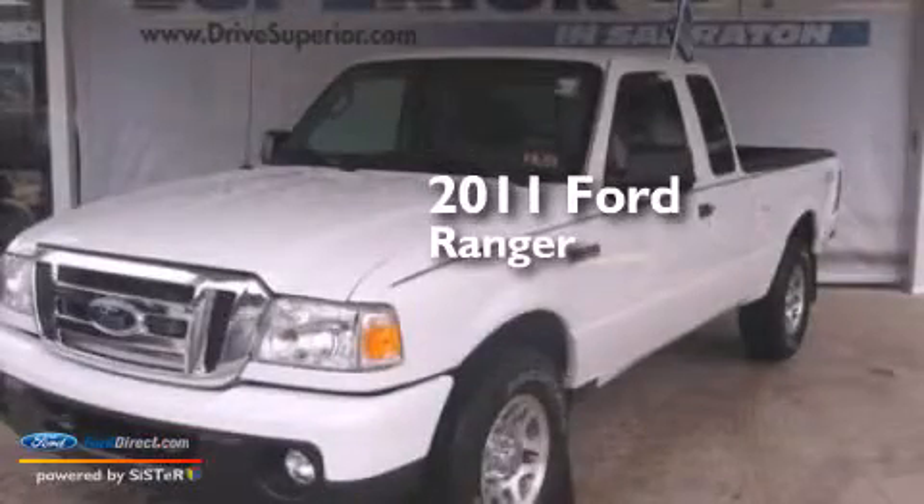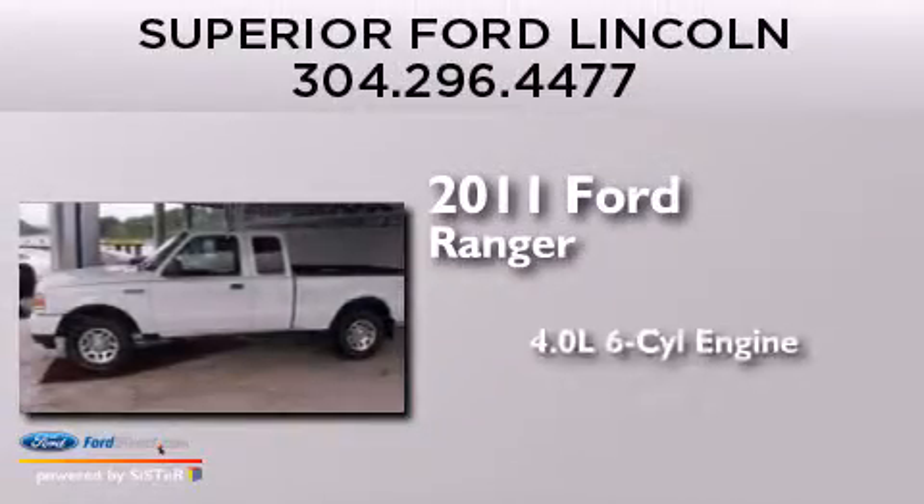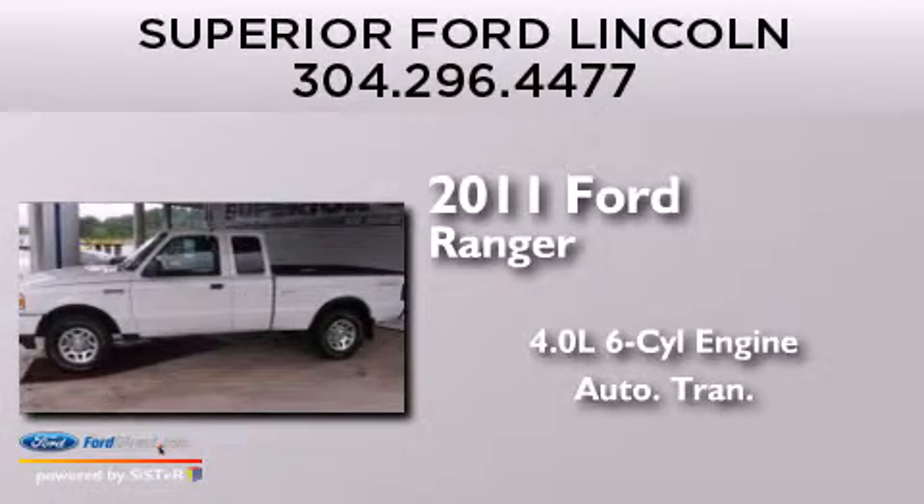This is a 2011 Ford Ranger. It features a 4.0-liter six-cylinder engine and an automatic transmission.